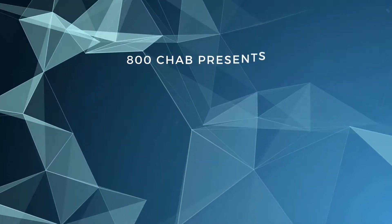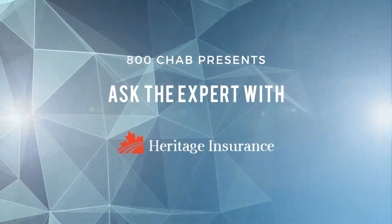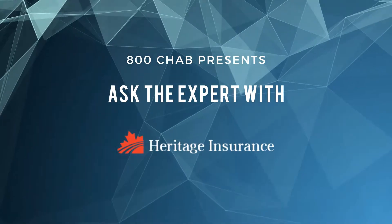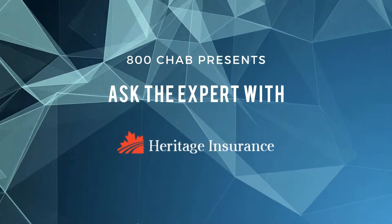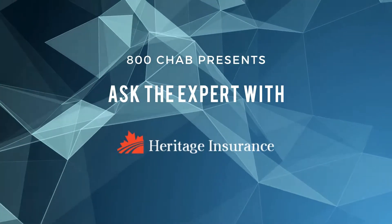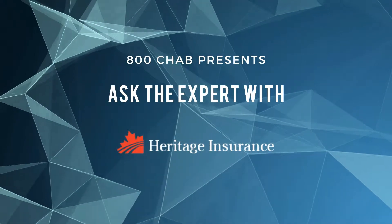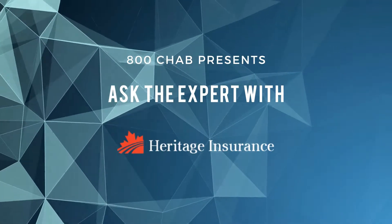800 CHAB presents Ask the Expert. Here's Rob Carney. So it's once a year, your vehicle registration comes up and you pay your fee and away you go and you're fully insured, right? There's a whole lot more to it than that. Greg Marcenick from Heritage Insurance, our insurance expert on 800 CHAB, is here to explain.